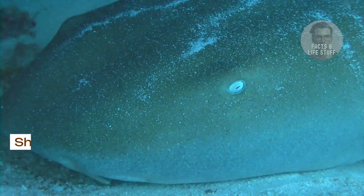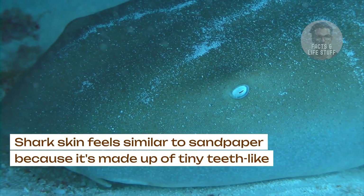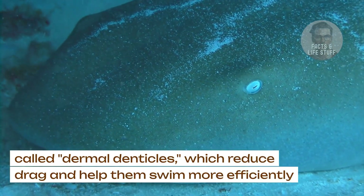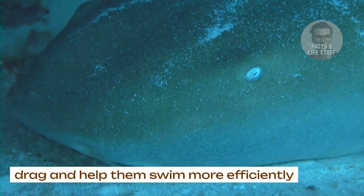Super skin. Shark skin feels similar to sandpaper because it's made up of tiny, teeth-like structures called dermal denticles, which reduce drag and help them swim more efficiently.